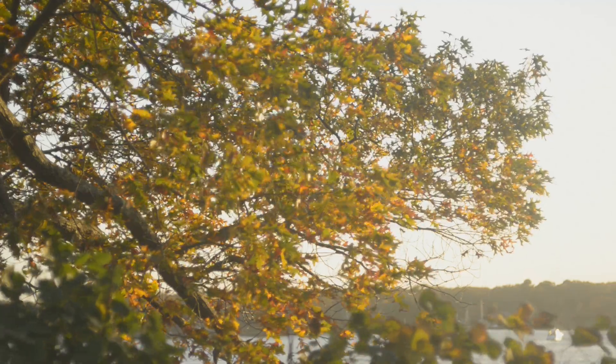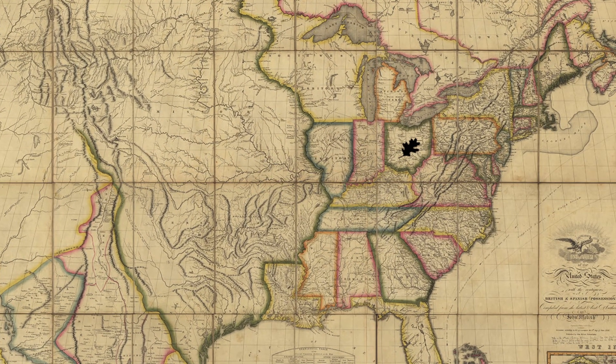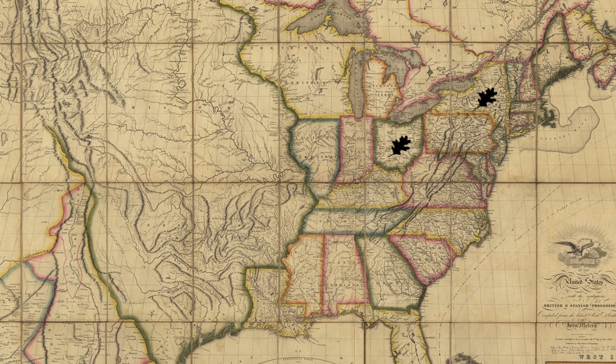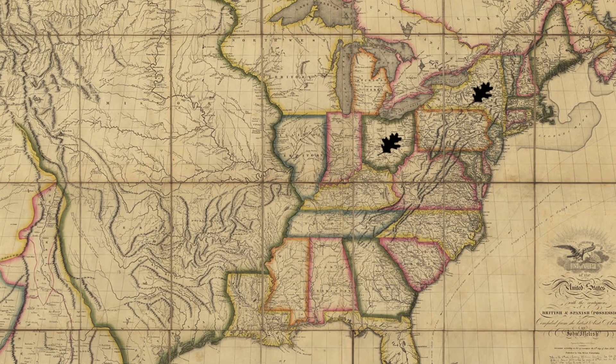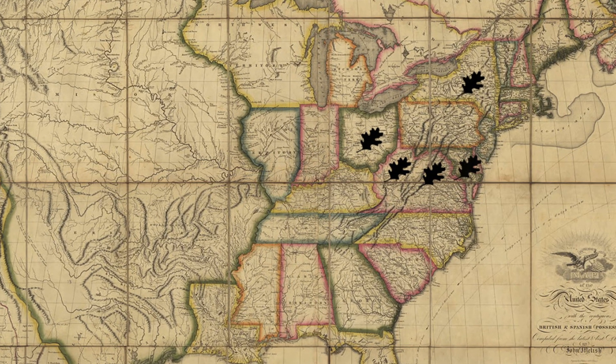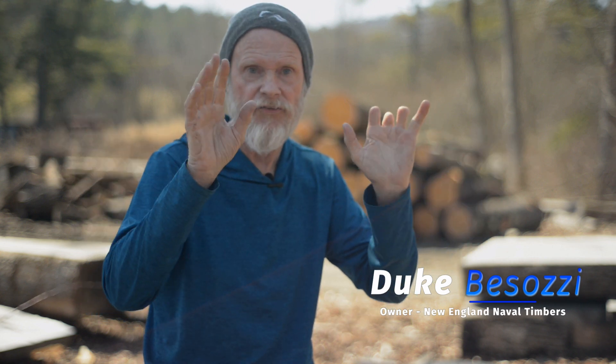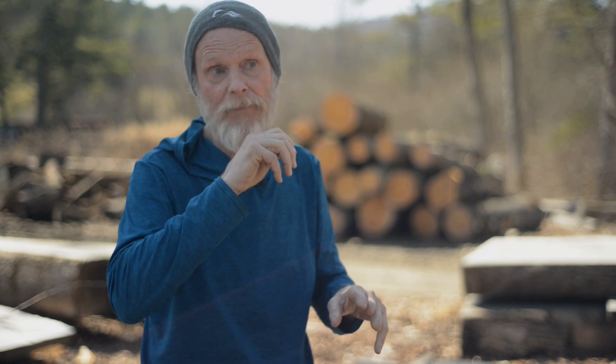There are certain areas that produce very high quality white oak — specifically the Ohio River Valley, the Hudson River Valley which is just 40 miles from here, parts of West Virginia, Virginia, Maryland, as far west as Illinois. Each region has specific ecosystems with the right conditions within each state where you'll find the white oak.